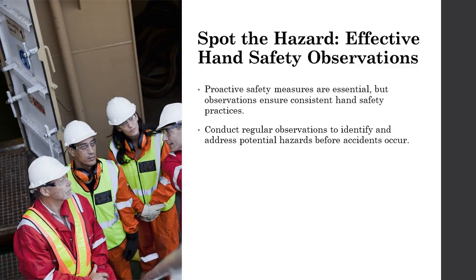We've discussed how to prevent hand injuries, but how do we ensure these measures are followed? Consistent safety observations are crucial. By observing your team's work practices, you can identify potential hazards before they cause accidents.